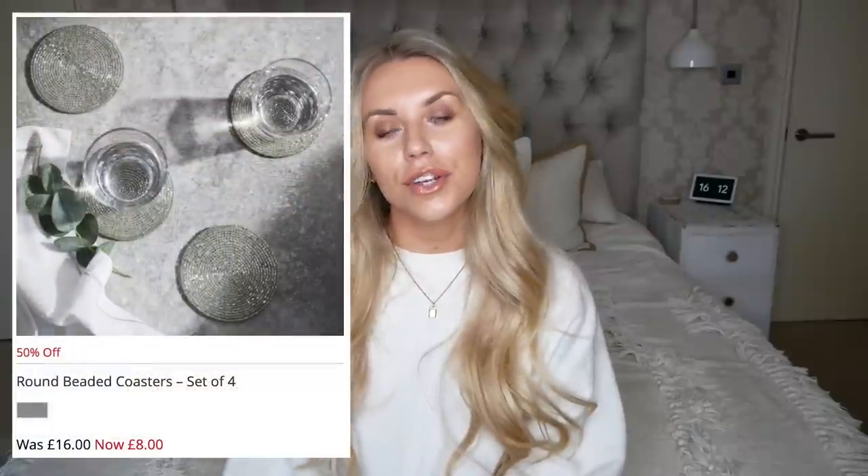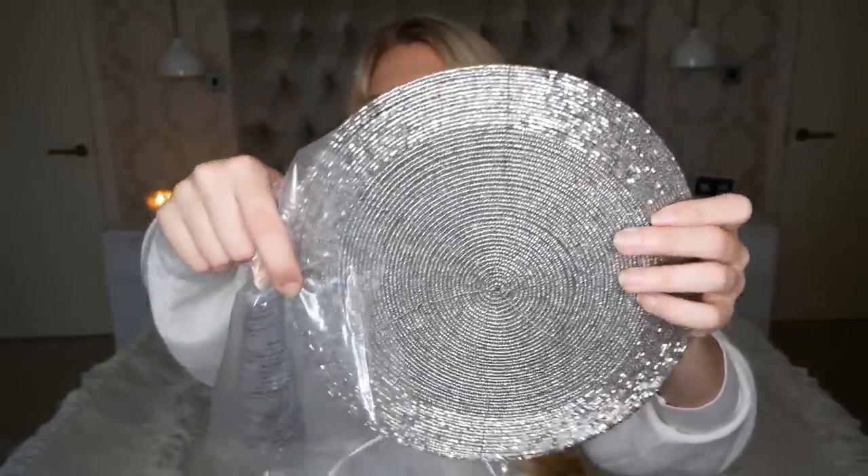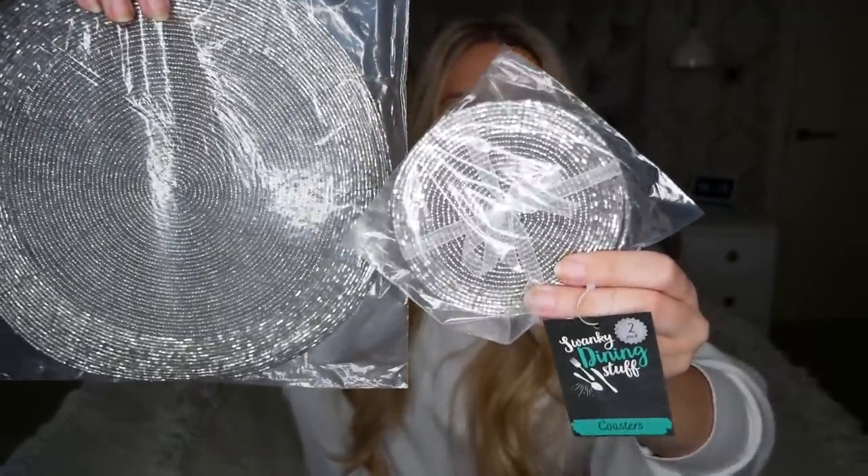Sticking with placemats and coasters, I also found a dupe for the beaded ones. The beaded placemat on the White Company is 38 pounds for a set of two and the coasters are 16 pounds. However, I found these in Poundland and I just think they're so pretty - perfect for Christmas time. The matching coasters come in a set of two and they've even got a White Company-looking ribbon tied around them. I thought these were a mega steal as soon as I saw them.